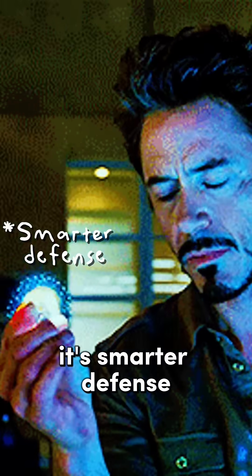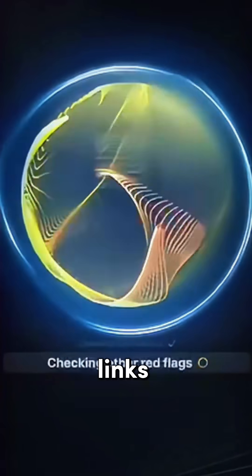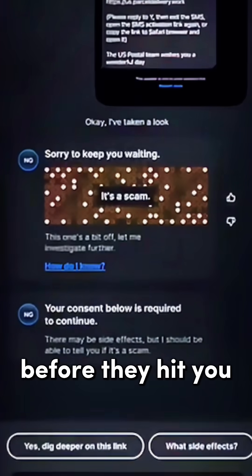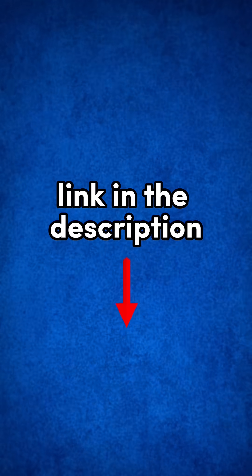But the solution isn't panic — it's smarter defense. Norton's new tool, Genie, instantly analyzes texts, links, and emails, spotting scams before they hit you. Save up to 66% with the special offer in the description below.